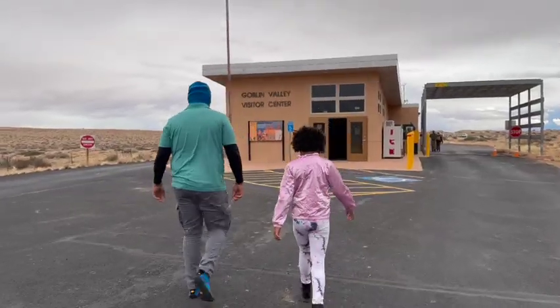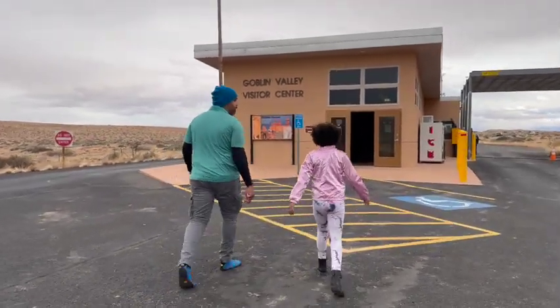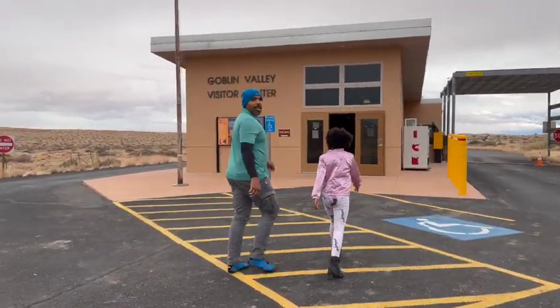Okay, first stop: Goblin Valley State Park. Everybody really suggested it — it's been highly recommended.